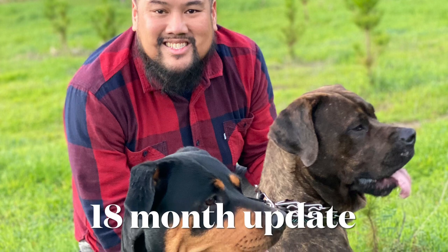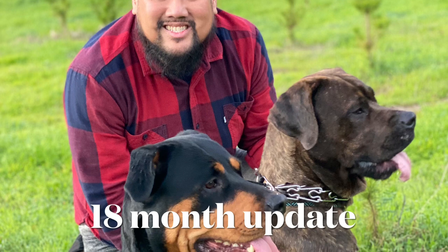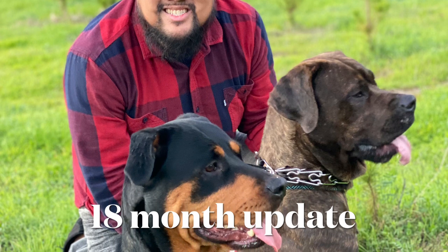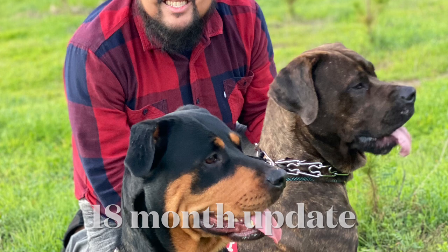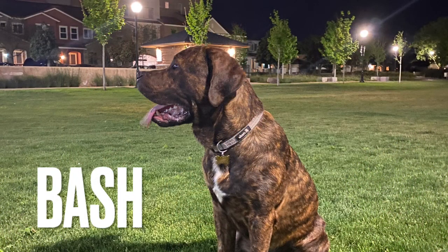Alright guys, thanks for clicking on the video — a little quick update on the 18-month Cane Corso pups. So that's Scotty and that's Gwen. Gwen's the Cane Corso. Here's Bash. It's amazing how their profiles have changed over the last few months. You can really tell the difference between Bash and Gwen — the female and the male.